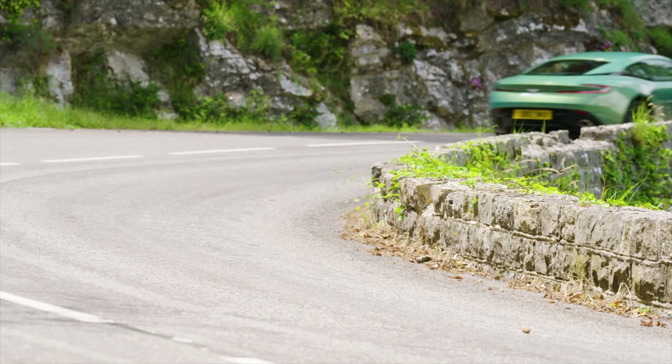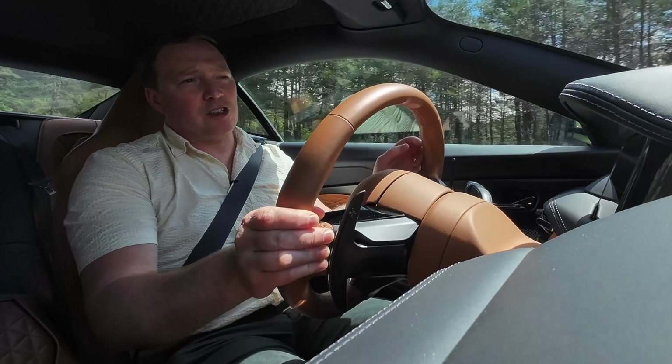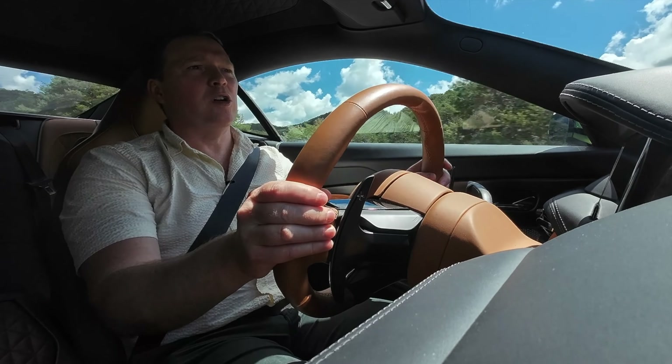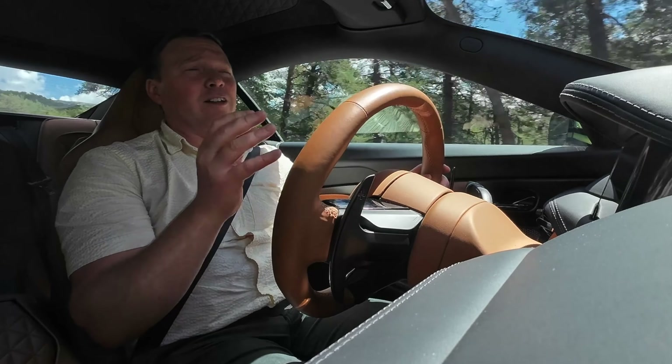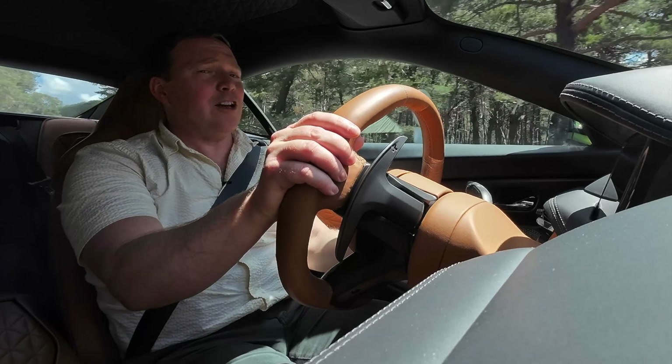You could drive it all day, anywhere in it. Aston Martin is particularly proud of this new generation of dampers — adaptive dampers, electronically controlled as before, but with a much wider operating window. Aston Martin is bullish in claiming it has a much wider operating window than any of its rivals.